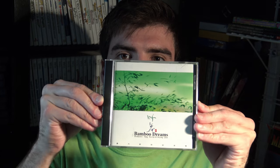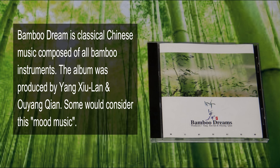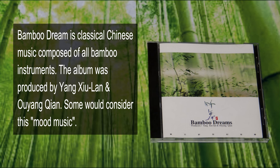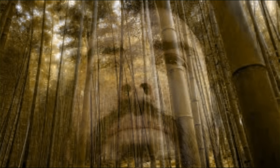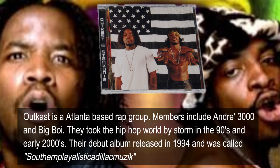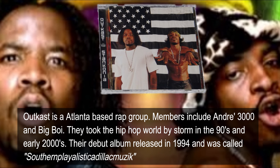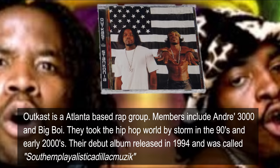Bamboo Dreams — that's like a Chinese orchestra. And lastly, not leastly, is Stankonia by Outkast. I paid 50 cents for this, but I can tell you right now it's priceless.